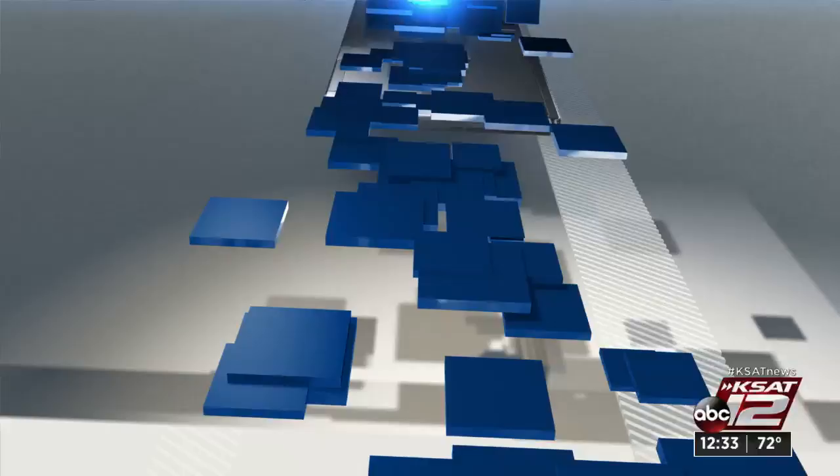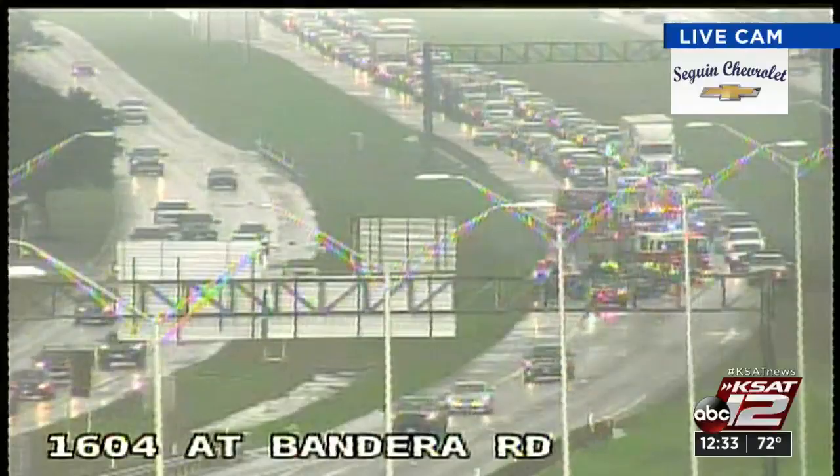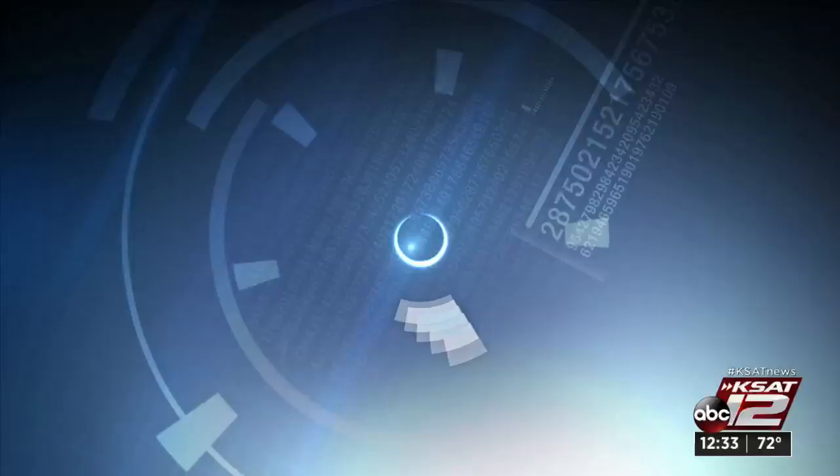We don't have that kind of problem, but we do have some weird weather. There is a crash at 1604 at Bandera Road — emergency crews are on the scene but traffic is backed up. If you're headed that way, pay attention and look for an alternate route. We can only assume it might be weather-related given the wet roads. There were a couple of other accidents out there as well, so be careful — the roads are slick right now after a good area of rain moved through San Antonio just within the last hour, and there are still some puddles on the roads.